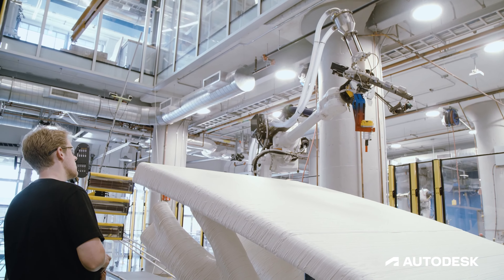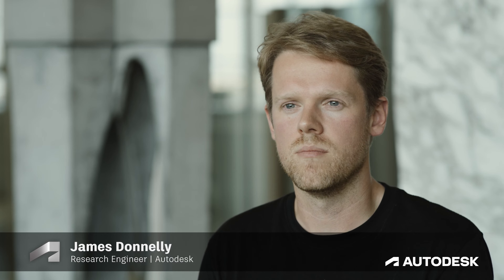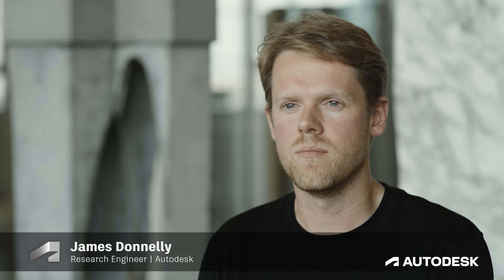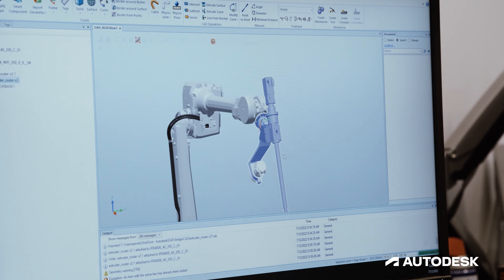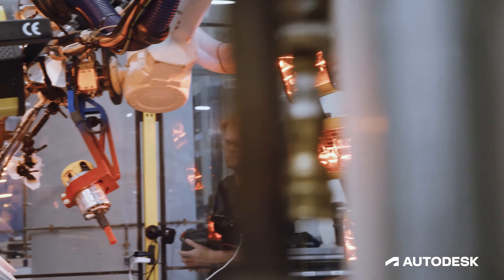The two technologies — 3D printing and generative design — have been around for a while now. But what we're trying to do with projects like this is really bring them to the construction site. Because this hasn't been done before, there's a level of unpredictability in it, so we have to be very nimble and be able to adjust for various kinds of issues that come up as we're fabricating.